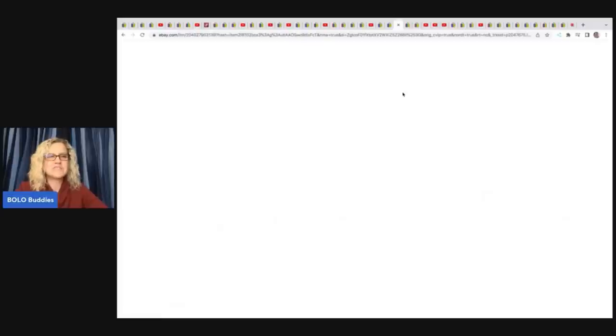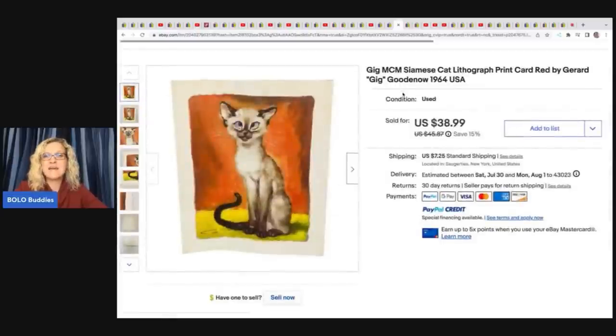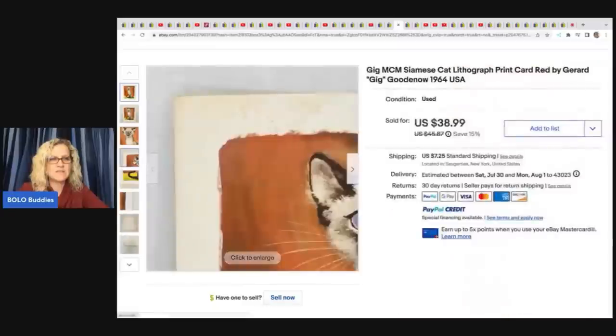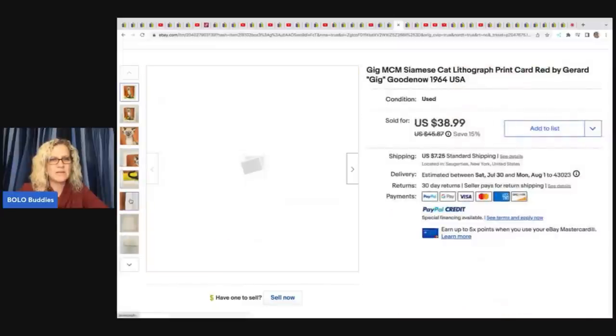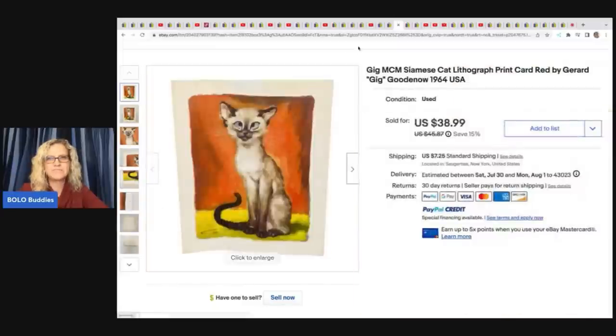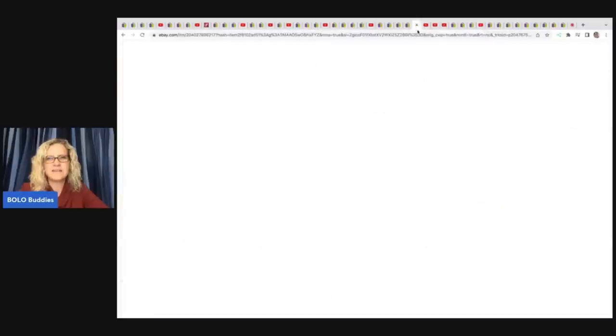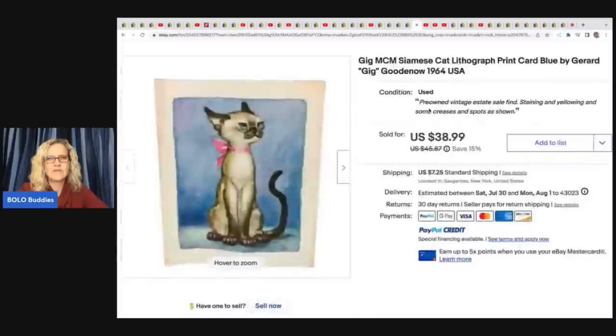The next item she sold are these MCM cat lithograph print cards. She got these at an estate sale for $5 and sold all three for $75. Really fun little BOLO — here are all three of them. How cute are those? Pretty cool, nice find.